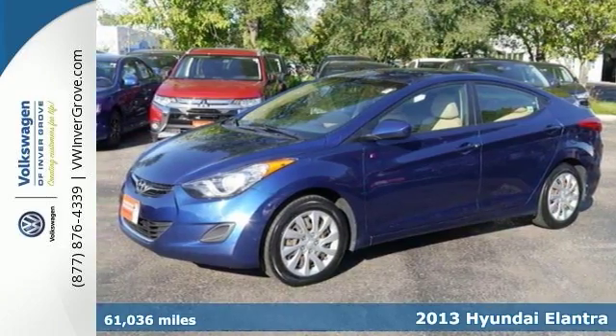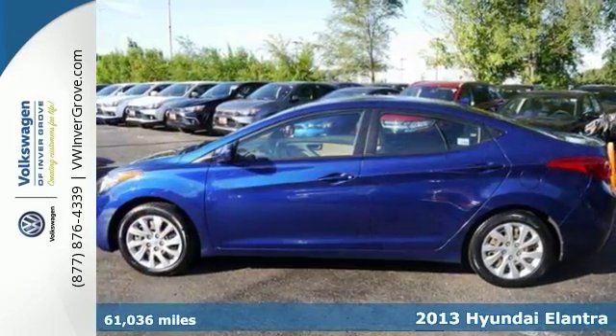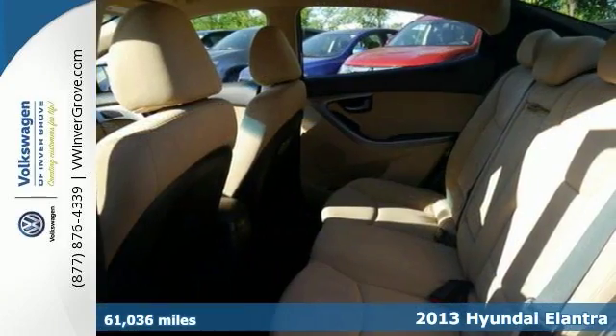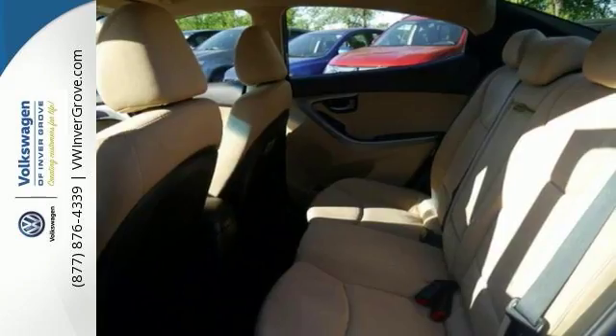Here's a 2013 Hyundai Elantra. You'll love it or return it. This one features stability and traction control, multiple airbags, a CD player, and daytime running lights.